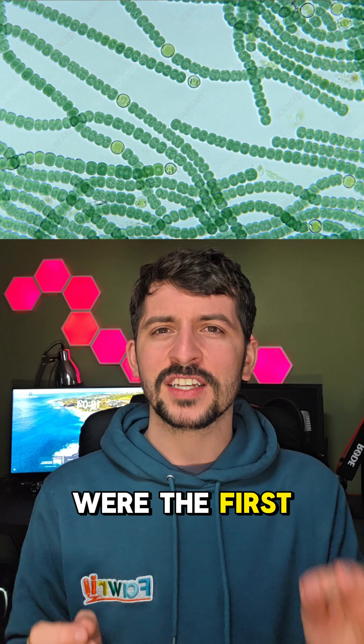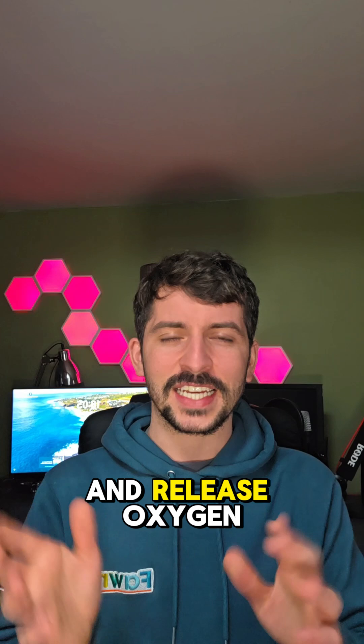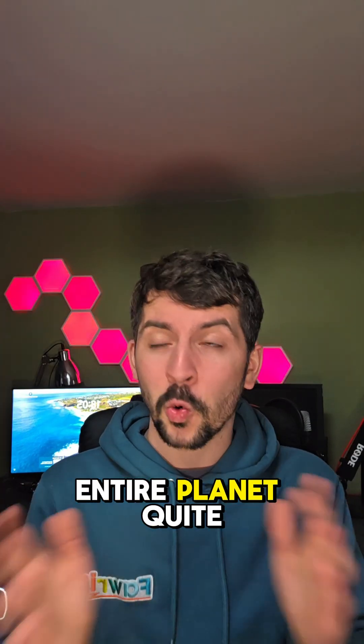These microscopic legends were the first to crack the code on oxygen photosynthesis, meaning they could take sunlight and water and release oxygen. And that oxygen? It changed the entire planet, quite literally.